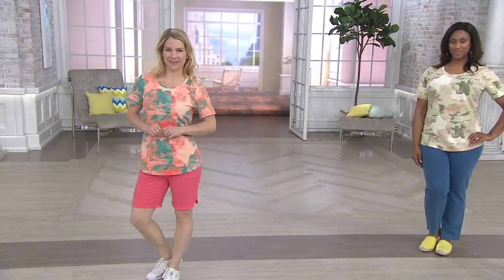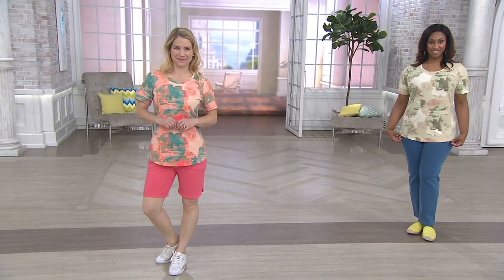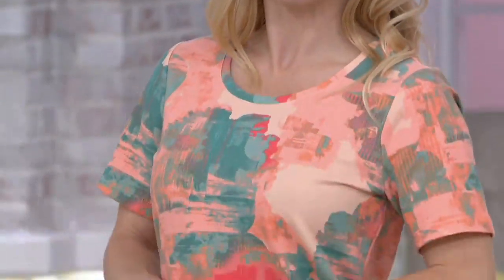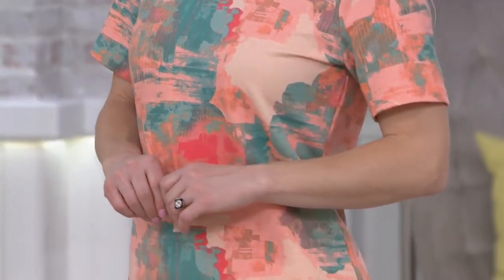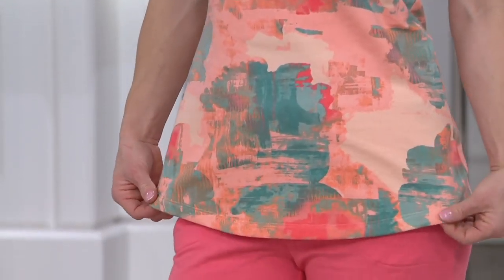So this is our French Terry printed top. Just love, love this print. This debuted on our website last week. It's been popular — we wanted to get it on the air for you today. Two payments of $19.99, and the easy pay on this goes away at the end of the day.